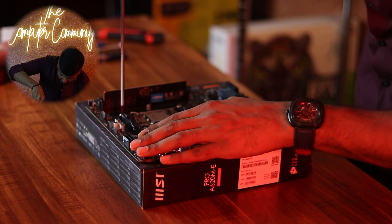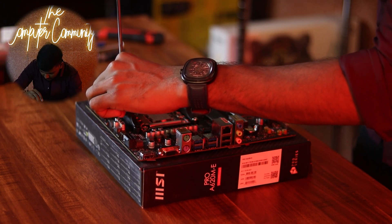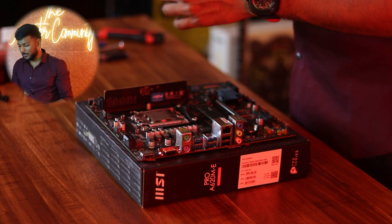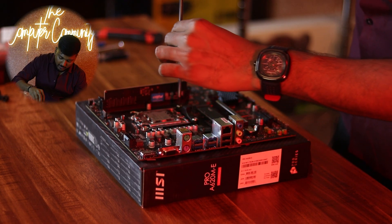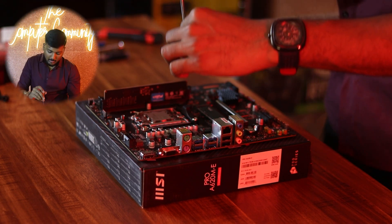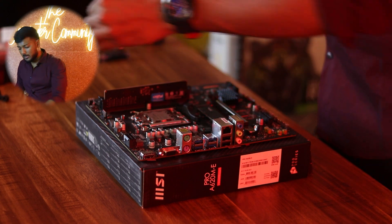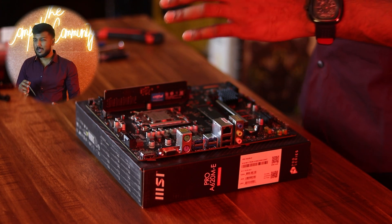This is going to be an entry-level motherboard — it does not have a lot of features, but it has a very good VRM for this processor, which will be more than enough. On performance-wise, you can also jump to a B650 Gaming Wi-Fi motherboard from MSI, which is a brand that costs around 4,000 more. That adds Wi-Fi, Bluetooth, a few other features, and a decent VRM with heatsink. But it is not a major performance difference.